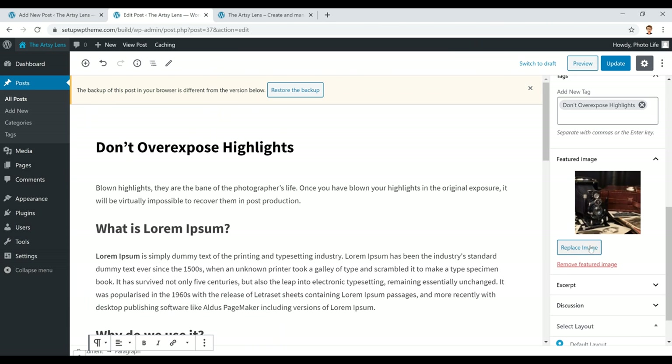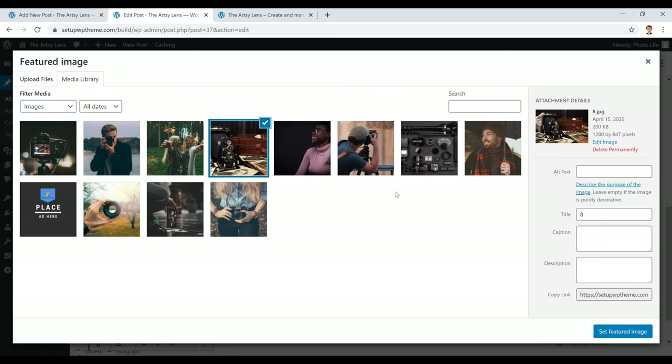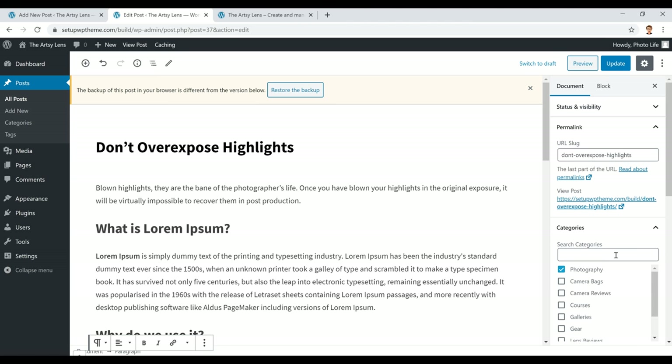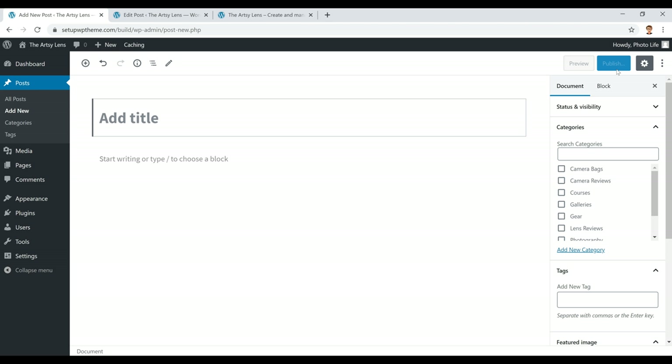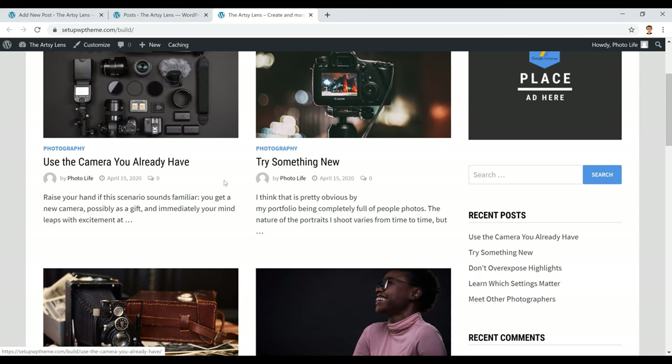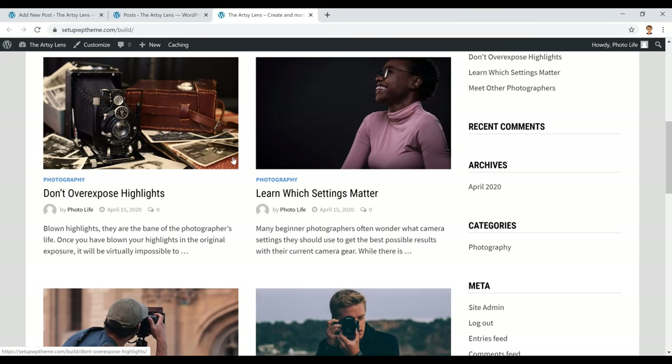To set a featured image, click 'Add Featured Image,' then select or upload the image you want, and click 'Set Featured Image.' If you want to change it later, just click 'Replace.' Once everything is set up the way you want, click Publish and that post will appear on your home page. Once you get around five to ten posts, your website will start to fill out and look much more complete.